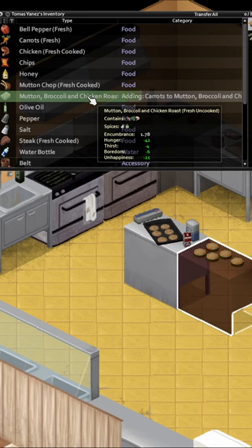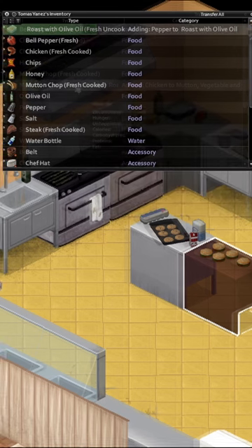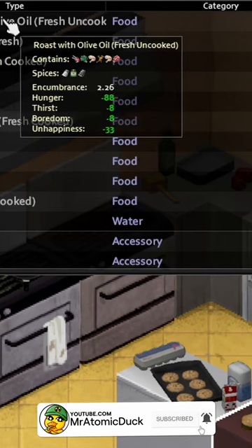You can add whatever else you would like, then cook the dish you've added the meat to and you'll gain more XP. In essence, cook any meat that you find first, before adding it to a dish for more XP.